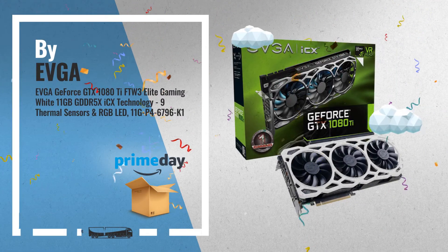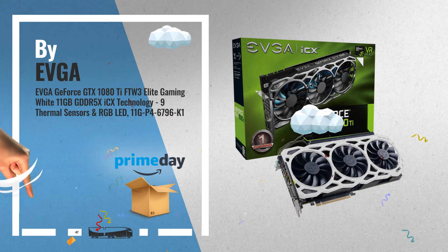Number 3, get these great online deals now. Click this banner for real-time deals and updates.